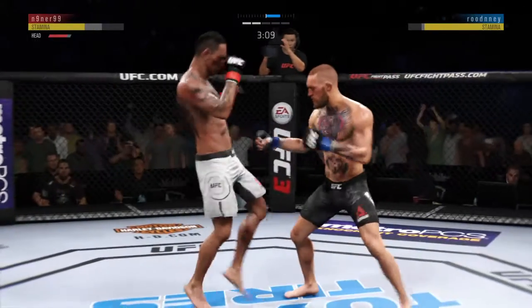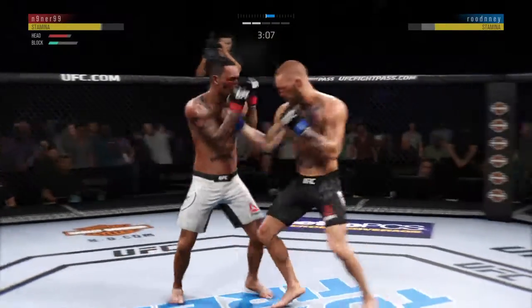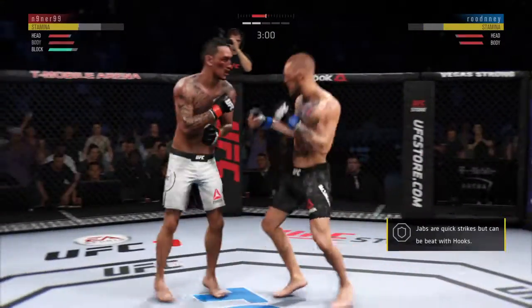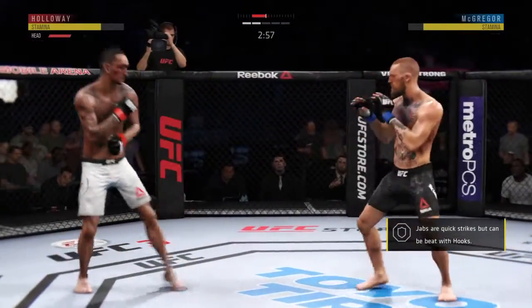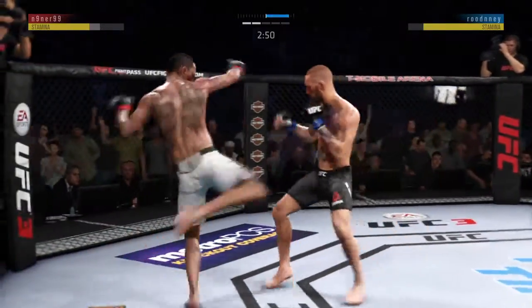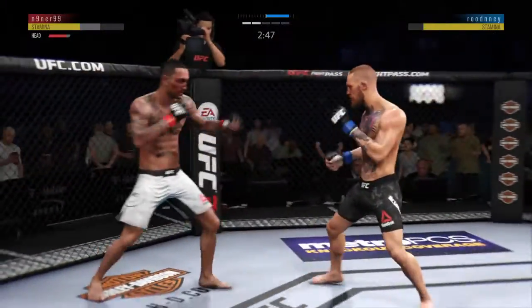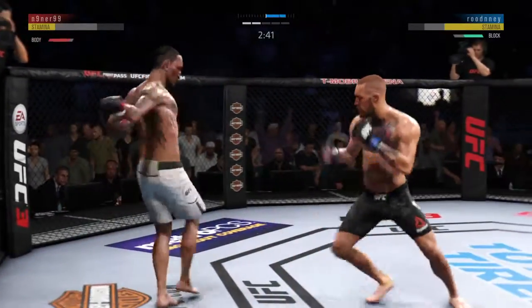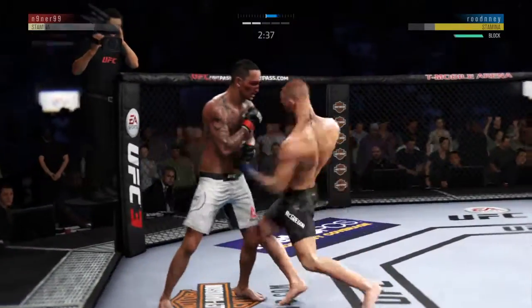That's a really strong leg kick there by McGregor. He's got good accuracy on that jab. McGregor's lower jaw now starting to show signs of swelling. There's a hard leg kick by Conor — and he caught the kick. Lands a hard kick. That one appeared to stun him. That hurt him.